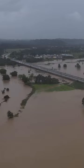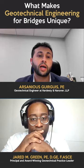Another thing we need to account for in our design is scour. When we have a hurricane or a large storm surge, a lot of sediment can be carried away and that can undermine the foundation. That's actually one of the leading causes of bridge failures — scour.